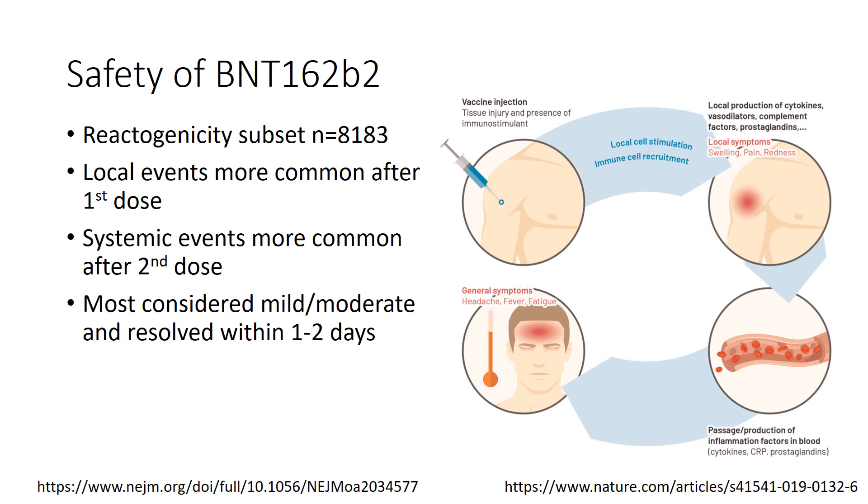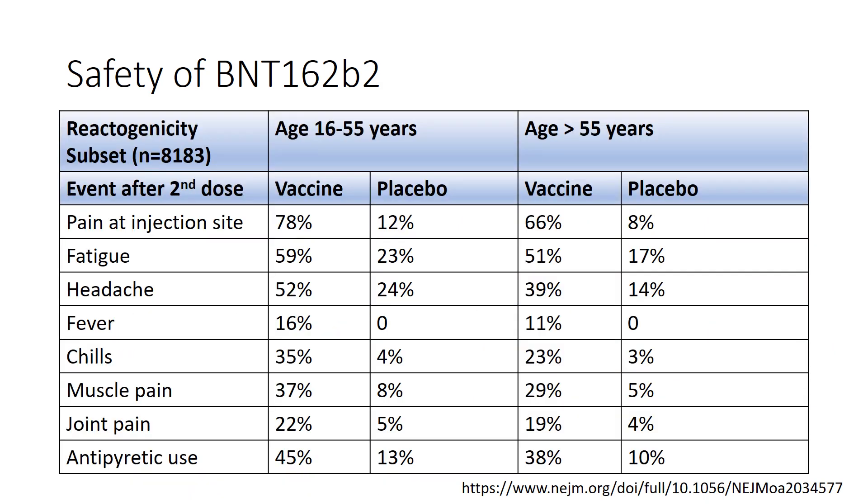Reactogenicity was studied in a subset of roughly 8,100 patients. Local events occurred more commonly after the first dose, while systemic events occurred more commonly after the second dose. Most events were mild to moderate and resolved within one to two days — these are normal expected responses as the vaccine stimulates the immune system. Pain at the injection site was the most common local event; fatigue and headache were the most common systemic events. This vaccine is probably slightly more reactogenic than influenza vaccines, but similar to what you would experience with the shingles vaccine.